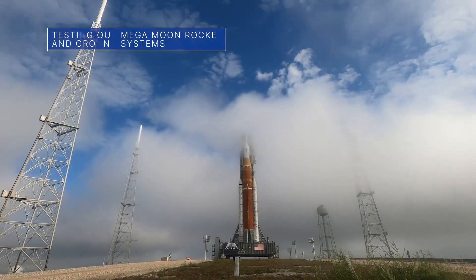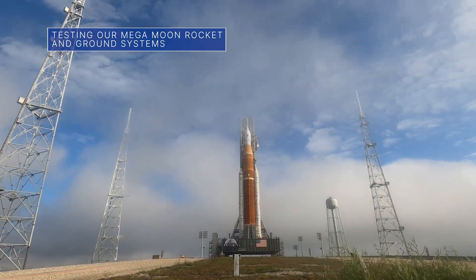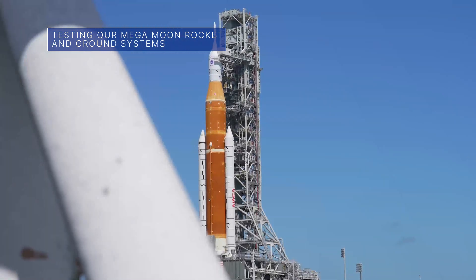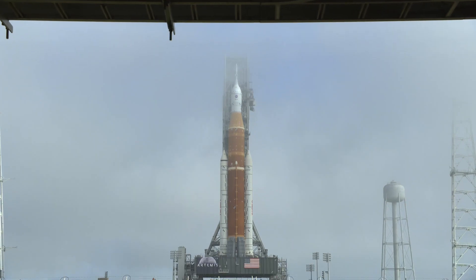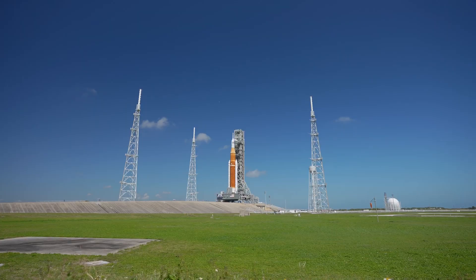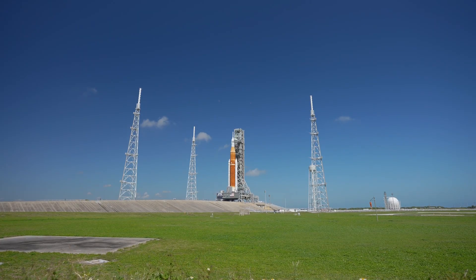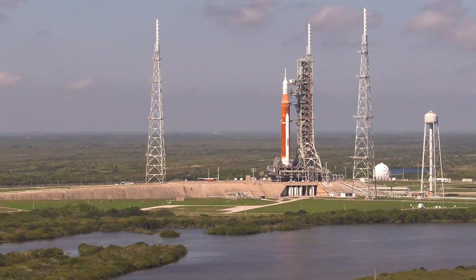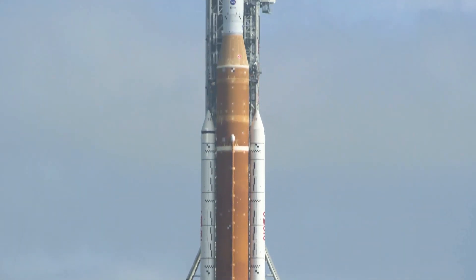From April 12th to 14th, NASA conducted a modified wet-dress rehearsal for the agency's Space Launch System rocket and Orion spacecraft on launch pad 39B at our Kennedy Space Center in Florida, ahead of the uncrewed Artemis I moon mission. The multi-day wet-dress rehearsal focused on loading fuel into the rocket's core stage tanks.